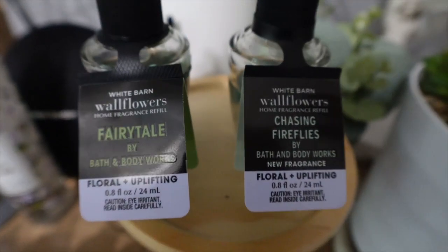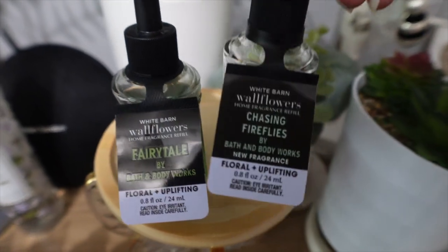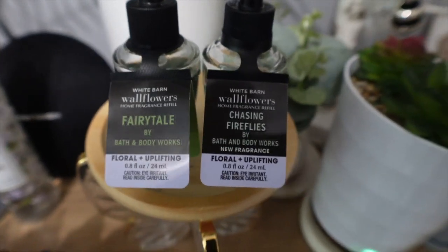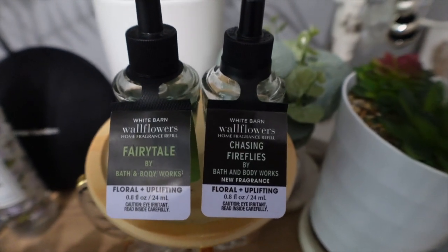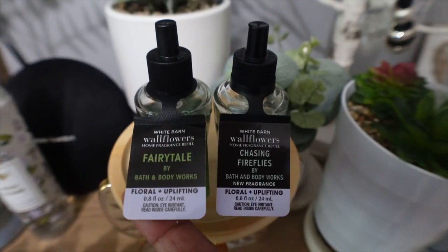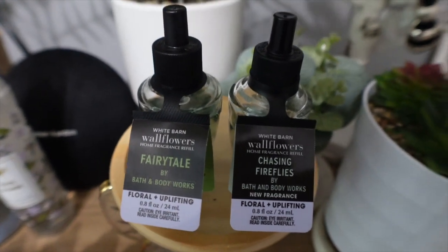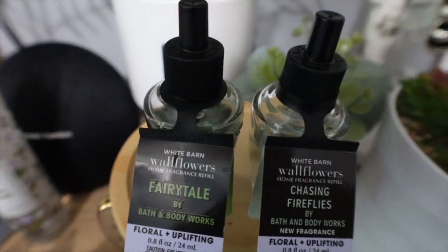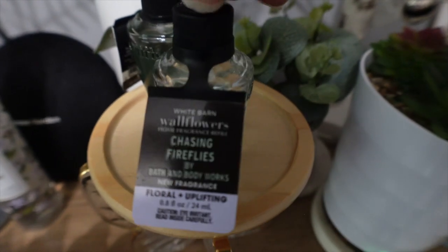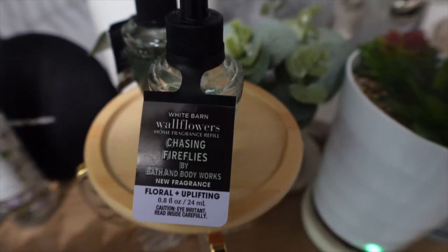Both of these scents are amazing — I really recommend both of them. They're not a dupe for each other; Chasing Fireflies is a brand new scent that just smells similar to Fairy Tale because of those two notes — orange blossom and jasmine. But they're different: Chasing Fireflies is very much a floral and Fairy Tale is very much a fruity. If you missed out on Fairy Tale or used up all your products, I highly recommend you get Chasing Fireflies. I'm going to stock up because I love it.